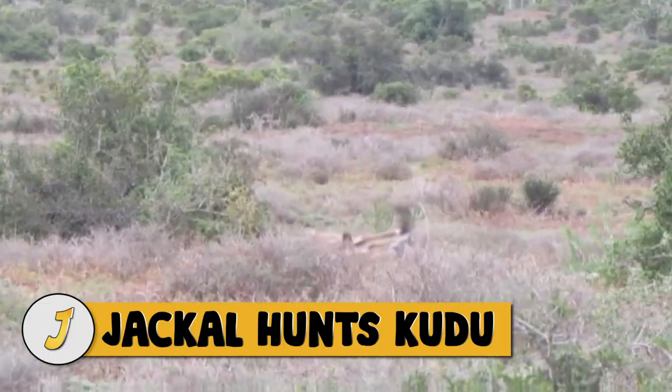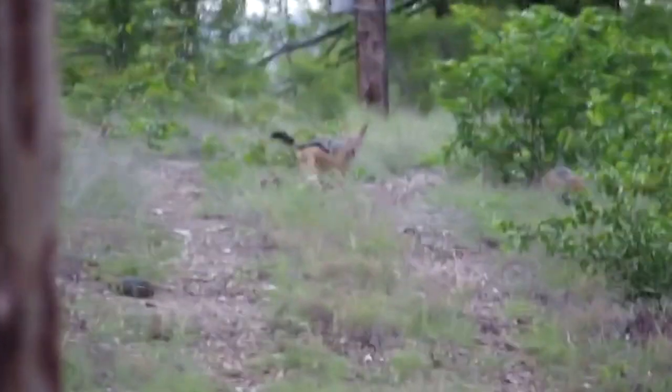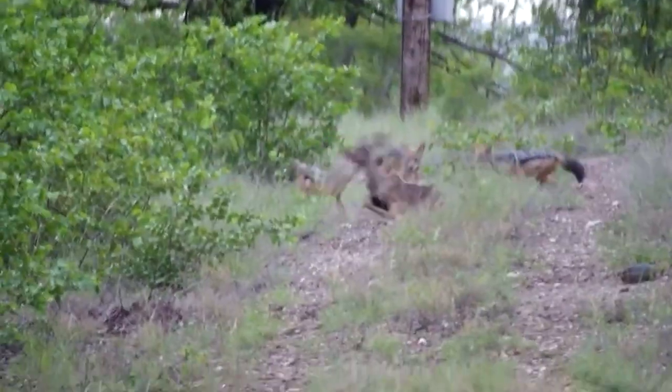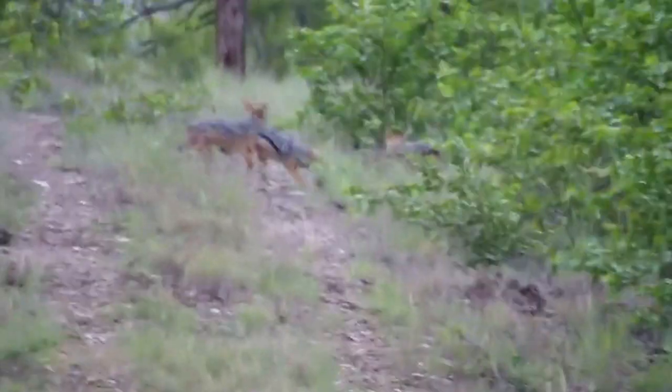Number 13: jackal hunts kudu. In this video, three jackals try to take down a young kudu, but kudus are large antelopes so even a young kudu will give jackals trouble. You can see what I mean in the video, but the three amigos managed to get the job done after all.